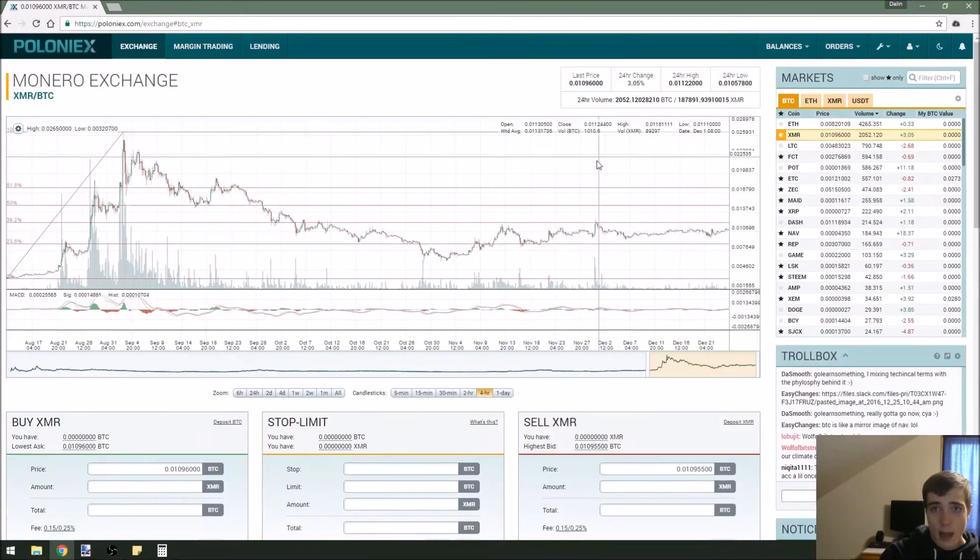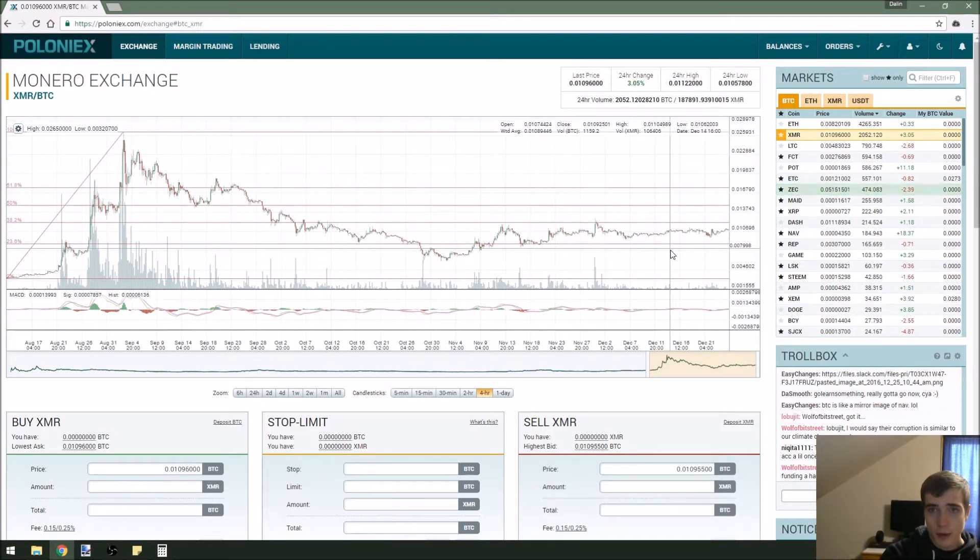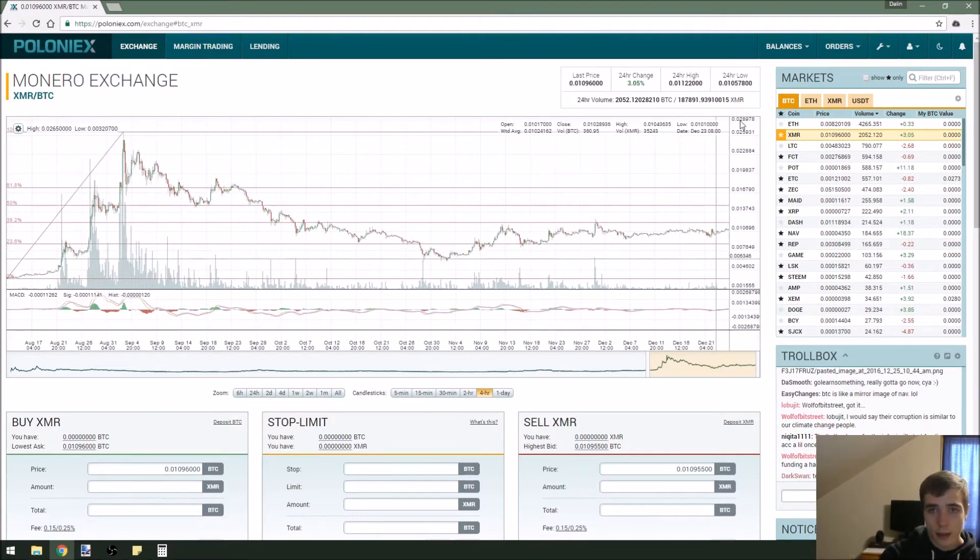I'm really looking at this coin to find support, and when it does I will be buying in a lot. I really don't see it breaking above this 38% until it really confirms that it doesn't want to go below that support it caught. That's my current thoughts on Monero, or XMR.